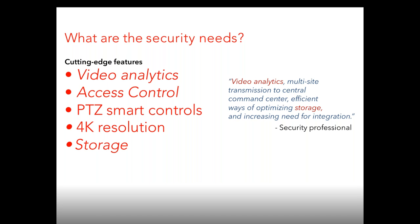Security needs, cutting-edge features, video analytics — by a security professional, these include video analytics, multi-site transmission to central command centers, efficient ways of optimizing storage, and increasing need for integration. In the security industry, video analytics and storage are among the top needed things for this year, 2017, as well as access control. It's been around for a long time but there are a lot of advances in the technology. Everybody knows about 4K — it's getting pretty popular and we anticipate this year will be a big year for 4K. Storage is getting big too, and we'll talk about compression and storage.